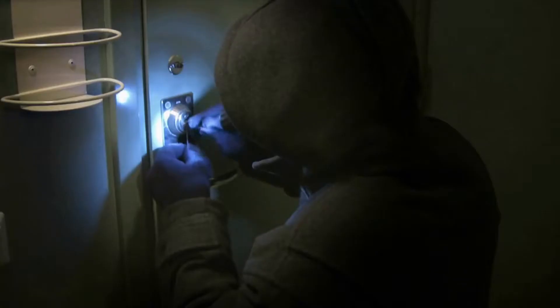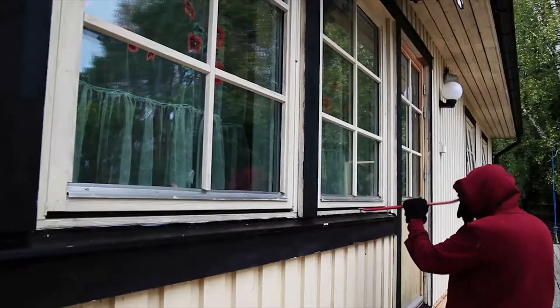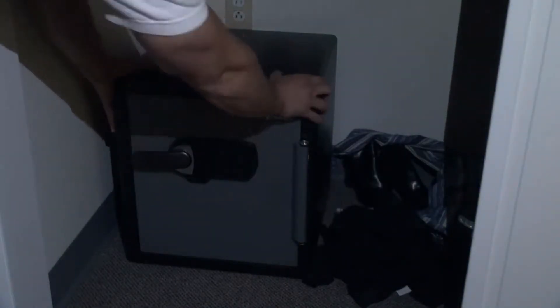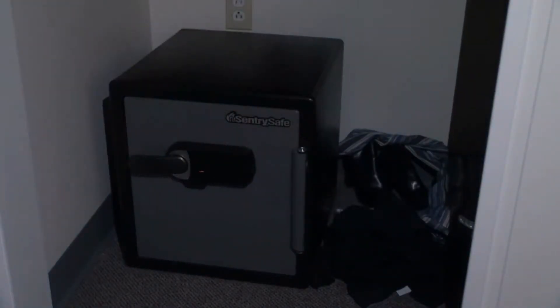Millions of homes are broken into every year. After smashing a window or forcing the door, little stands between your valuables and the burglar inside your home. But the discovery of an alarm is enough to make many burglars think twice.